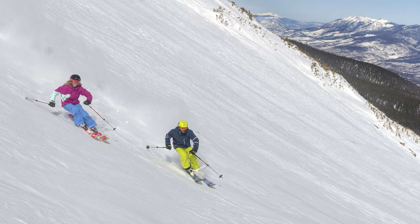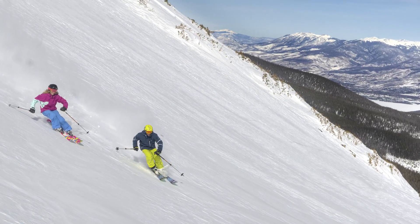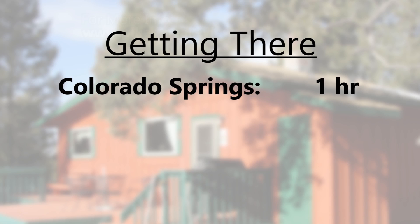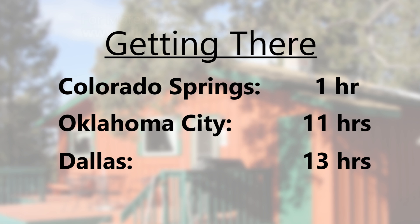The cabin is also an easy drive to the ski resorts of Summit County, with the drive to Breckenridge less than two hours away. Driving to this cabin will take you an hour or less from Colorado Springs, under 11 hours from Oklahoma City, and just under 13 from the Dallas-Fort Worth area.